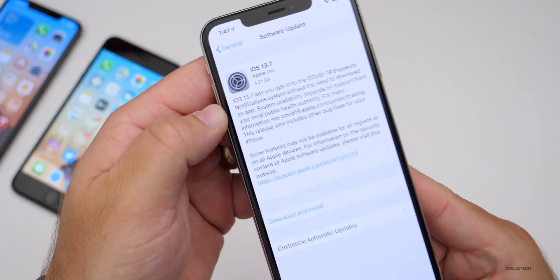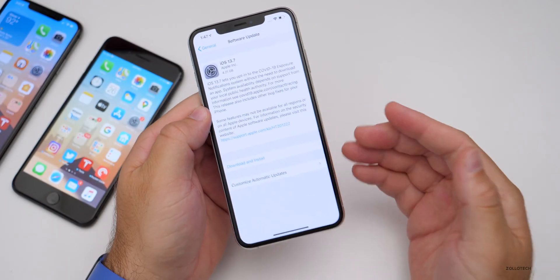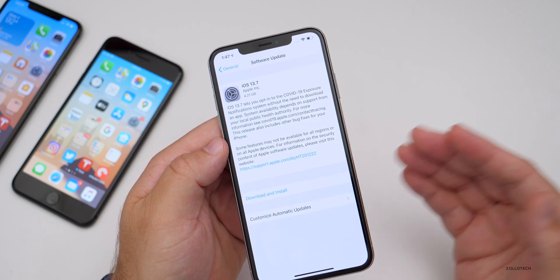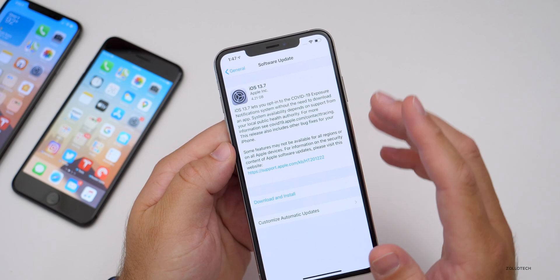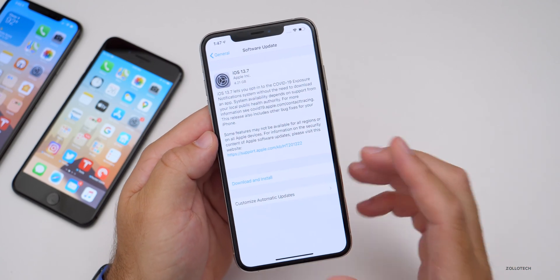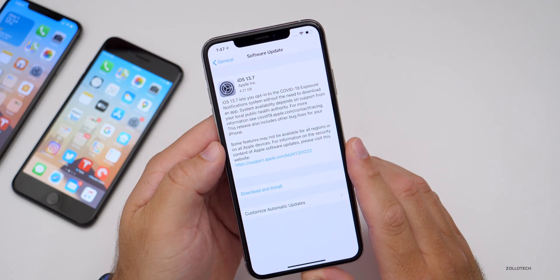iOS 13.7 is a very large 4.21 gigabyte download — at least that's how large it was on my iPhone XS Max. Anytime you're going from a public version like iOS 13.6.1 to a beta it's going to be a large install, and then from a beta back to public it will also be a large install. However, this particular version will be much smaller once it comes out to the public. If you're already on iOS 14 betas, you would actually have to use a computer to downgrade, so just skip this version.